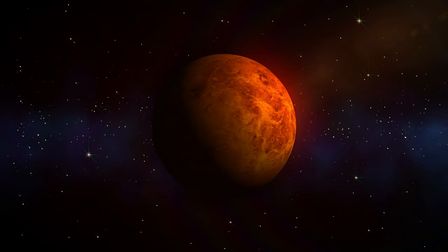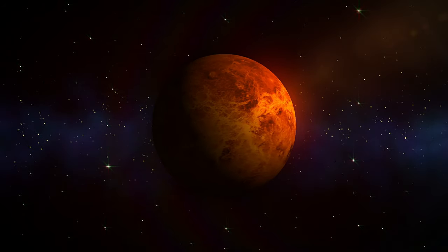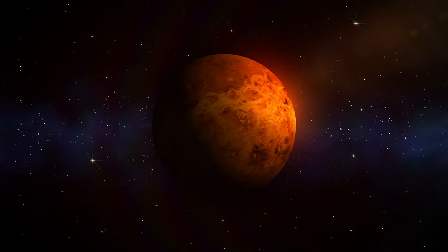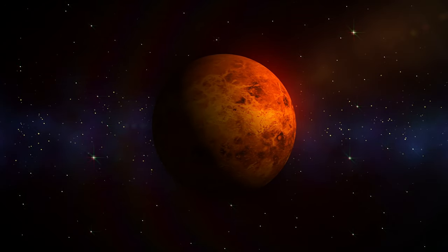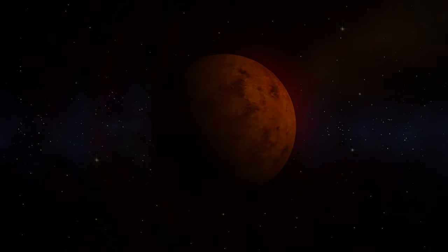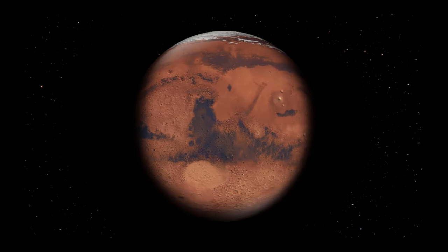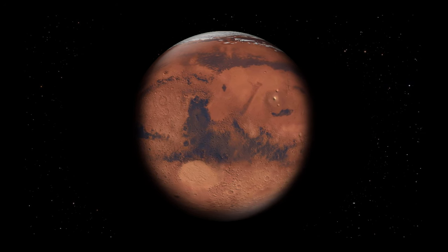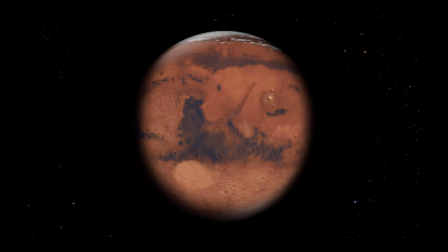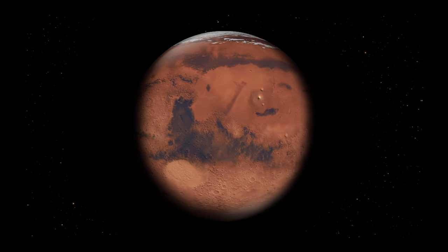Venus is a planet with a thick atmosphere that consists mainly of carbon dioxide. The surface of Venus has the hottest climate in the entire solar system, with atmospheric pressure higher than on any other planet. Venus is also known for its intense volcanic activity — many of the volcanoes on Venus are considered active, and their eruptions contribute significantly to the formation of the planet's atmosphere.